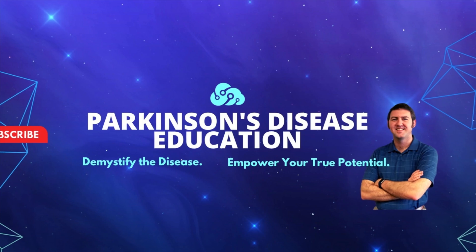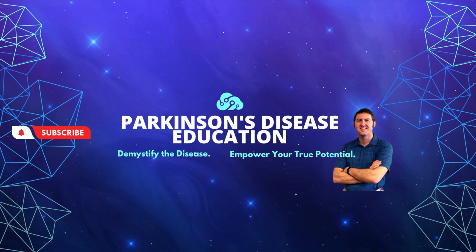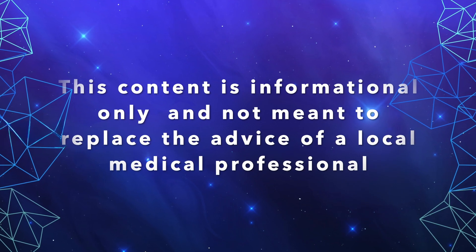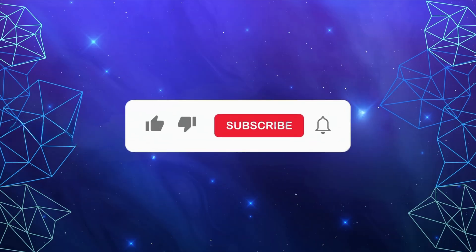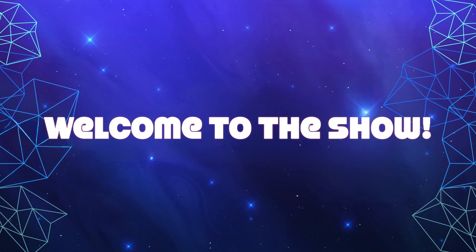Take a deep breath and let's go. Welcome to the Parkinson's Disease Education Show, where we demystify the disease and empower you as the person with Parkinson's disease to reach your true potential. The content contained on this show is for informational purposes only and is not meant to be a replacement for information or advice that you receive from your in-person medical or therapy professionals. If you haven't already, I hope you'll consider subscribing, and for an even more personalized experience, please ask us about our memberships. Now without further ado, let's start the show.